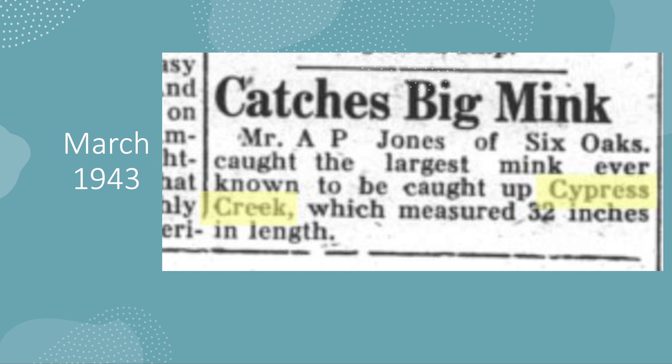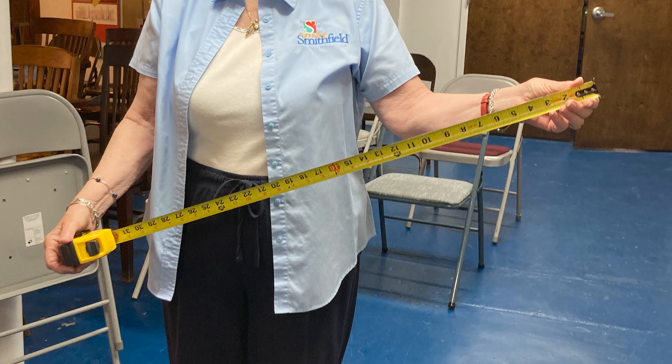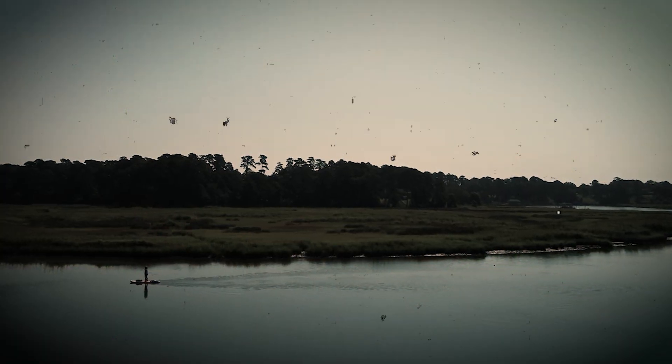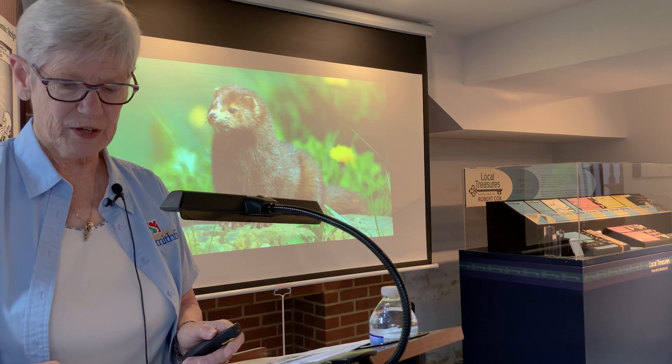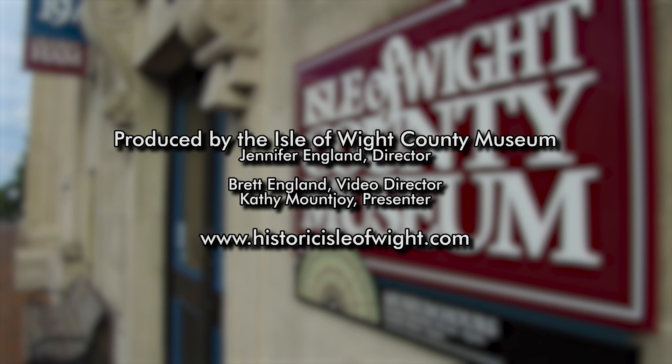Here's one of the adventures from Cypress Creek — you might want to watch out because this could happen to you. Mr. A.P. Jones of Six Oaks, right up where we were just talking about, caught the largest mink ever known to be caught in Cypress Creek, measuring 32 inches. One little tidbit: when I grew up, the Cypress Creek span was a concrete bridge with a draw span operated by large electric motors. The late Perry Griffiths, who with his brother owned Griffiths Tire, had a service station right beside where the parking lot of Smithfield Station is now — and boaters would have to find him to have the draw gate opened up. Things could be worse! Thank you so much for attending today's lecture. Please enjoy your visit to the museum and be sure to check out the museum's website, social media, and YouTube channel.